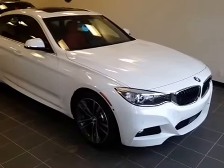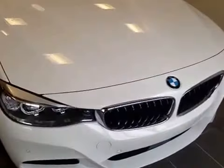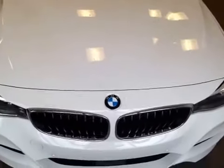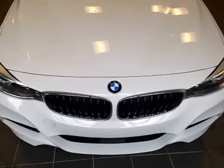Welcome to Edmonton BMW on the corner of Roper Road and Semitrail Street. We're proud to show you this 2015 BMW 335i Gran Turismo in Alpine White.